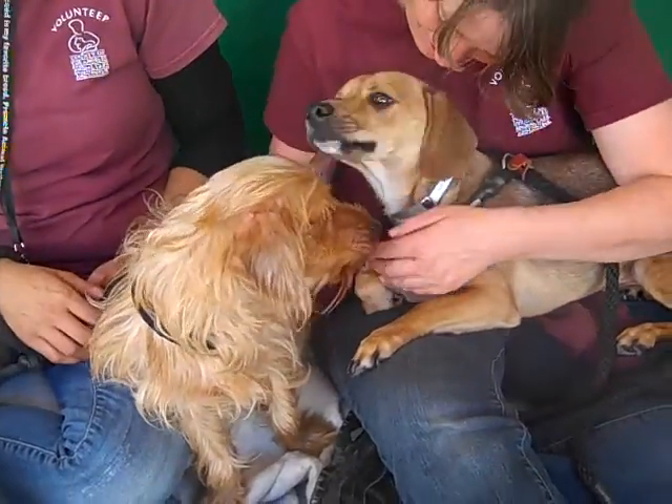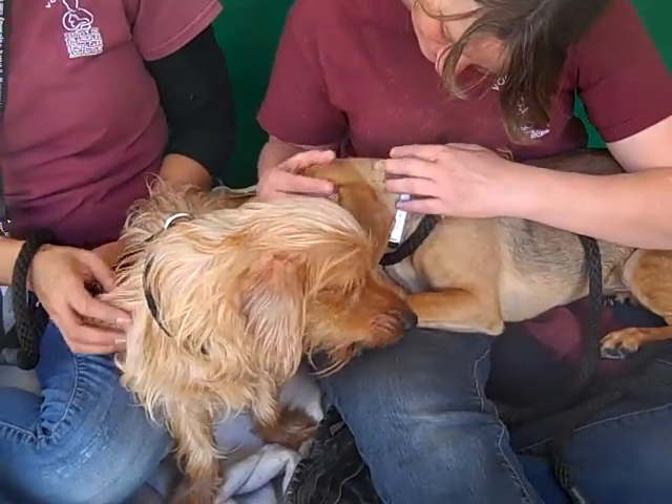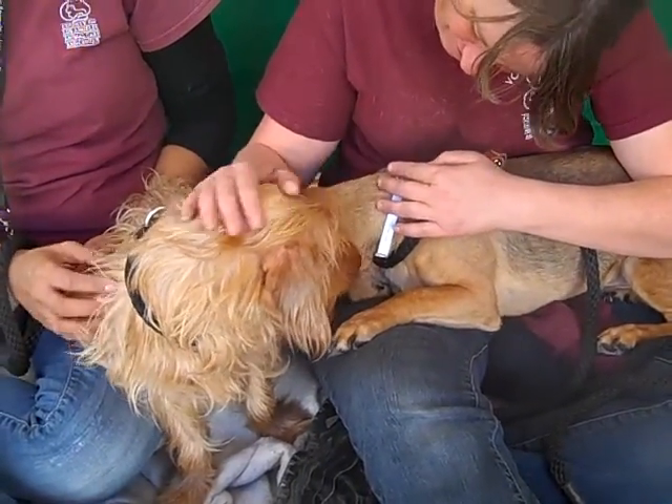They came in together as an owner surrender. They said they had landlord problems, so they were forced to give them up.